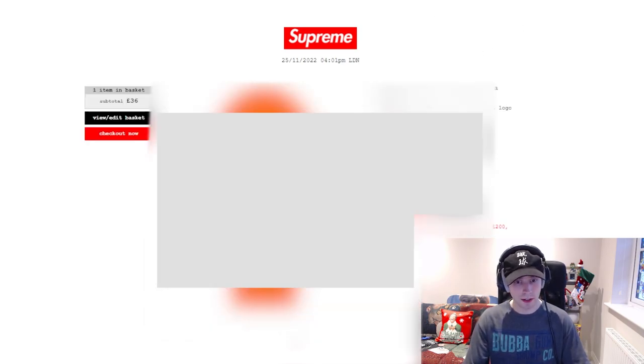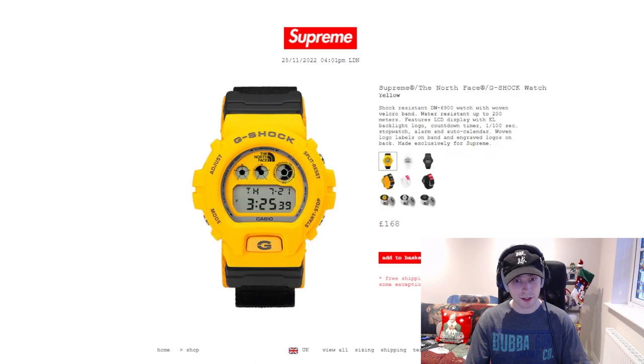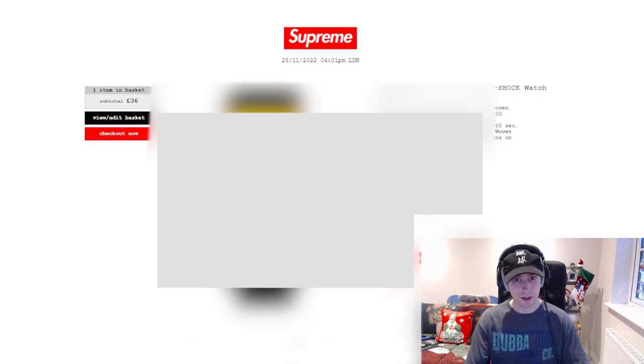I don't really expect the beanie to sell out, being honest — I don't really see it flying. I'm just going to have to wait and see if I actually check out or get my order confirmation. Balaclavas are £50, none sold out. G-Shock is £168, none sold out. I'll be honest, I did have some difficulties the other day when I went to check something out on Supreme — I was doing it as a general test because recently I've had some issues with cards and checking out.